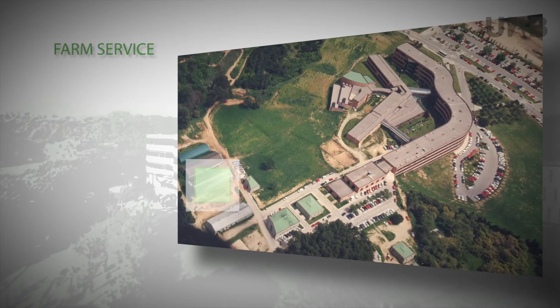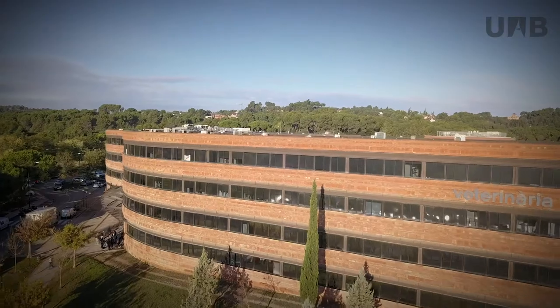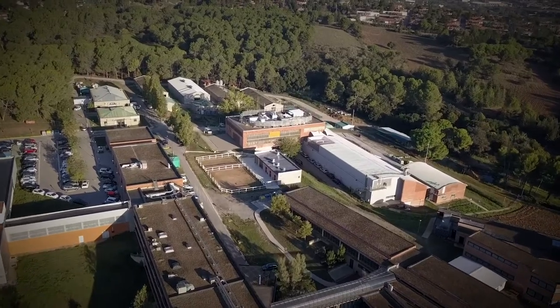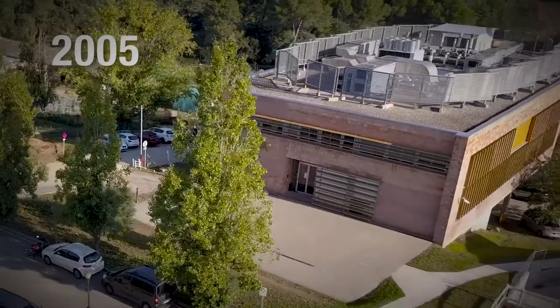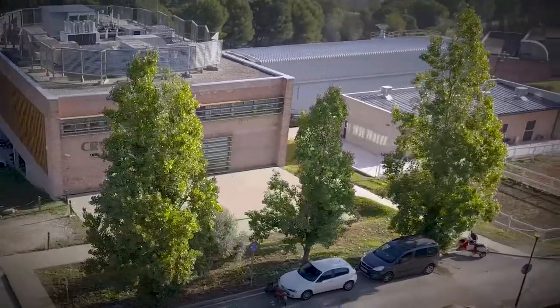Next to this, the farm service was located. Over recent years, the infrastructures surrounding the Faculty of Veterinary Medicine have increased thanks to the initiative and intense research and hospital-based activity carried out by the faculty staff. 2005 saw the inauguration of the Centre for Research into Animal Health, a centre pertaining to the Catalan government's Institute of Agri-Food Research and Technology.